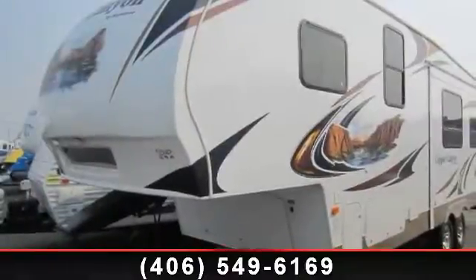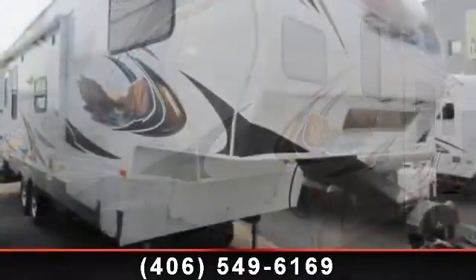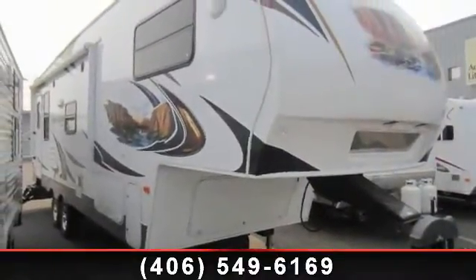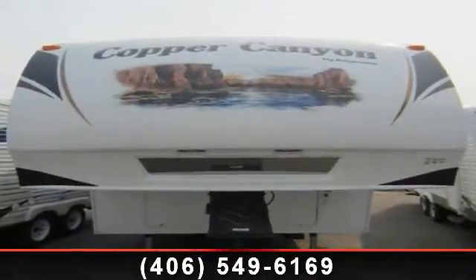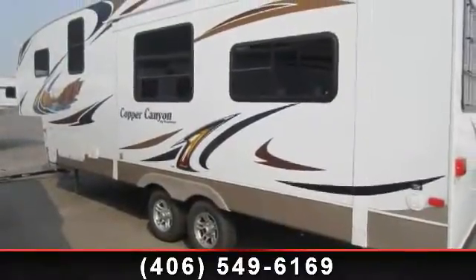Begin an adventure with this 2012 Keystone Copper Canyon 270 FWR-E-T. This fifth-wheel RV achieves maximum convenience and comfort combined with style and durable residential appointments. This unit is perfect for vacationing, adventuring or just relaxing.